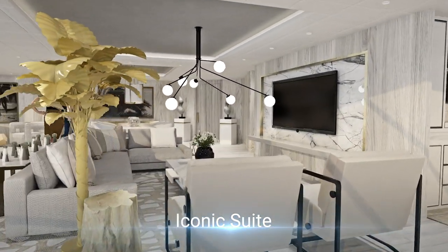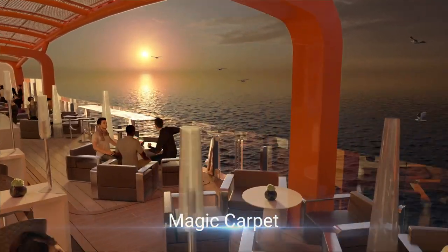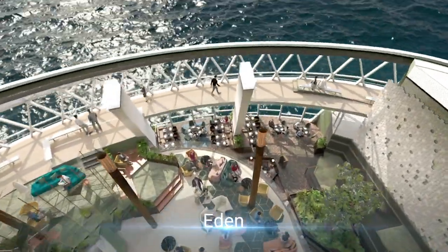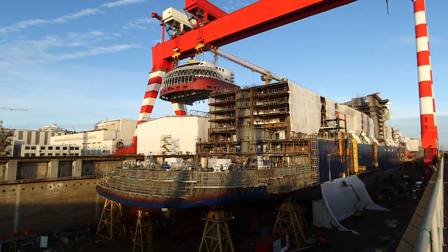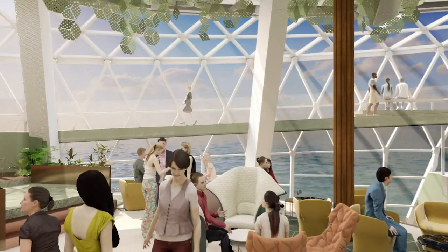We started thinking about what was really important to us on this ship — getting our guests closer to the edge and being outward facing. Even our infinite verandas go all the way up to the edge of the ship. It required an enormous amount of re-engineering. The steel had to be brought further inside the ship in order to really peel away that outer layer and allow that window to go from floor to ceiling and from wall to wall.